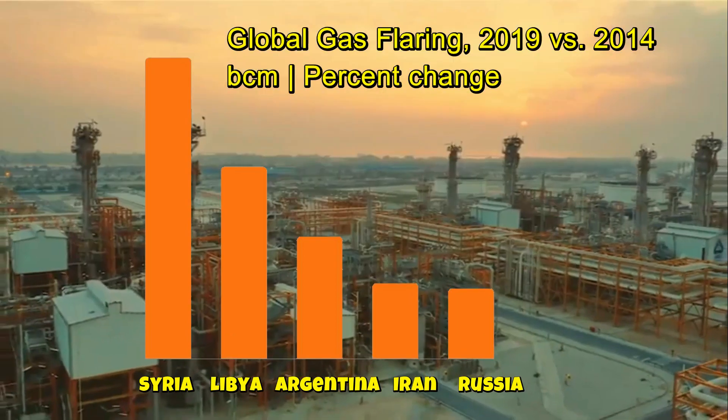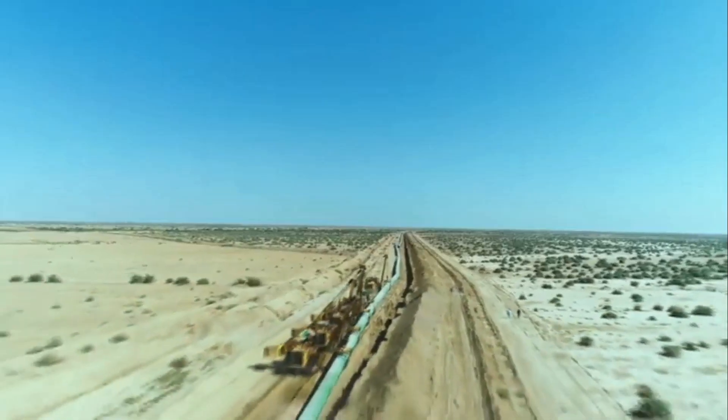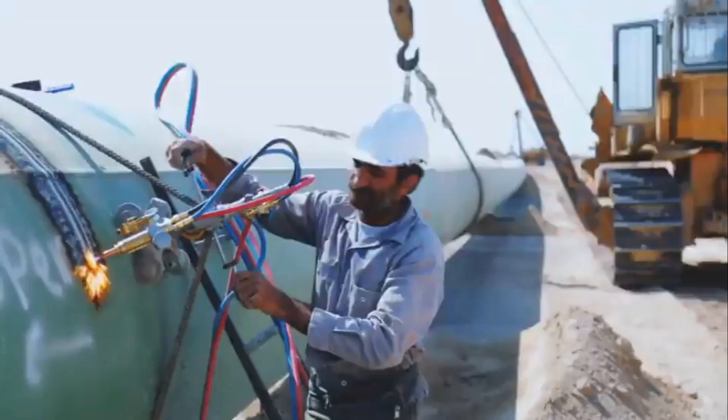In this video, we discuss the different aspects of gas flaring and how to reduce it.